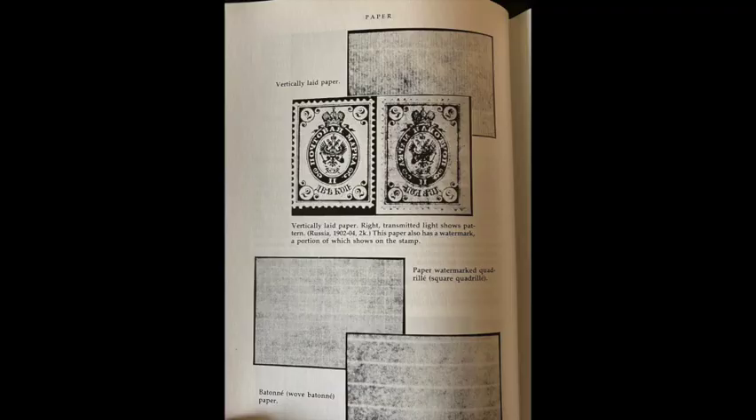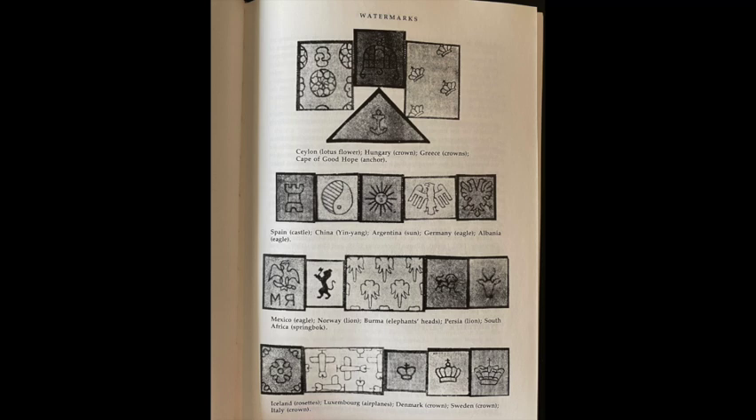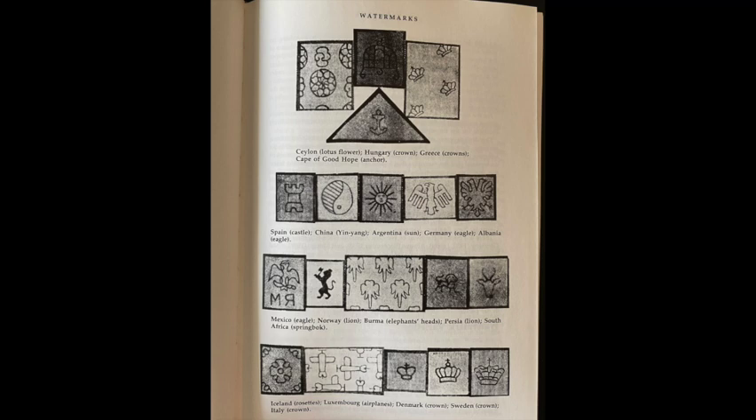Here's one showing a little bit in a chapter that was talking about different types of paper that have been used in stamp manufacture throughout the world and throughout history. Here's another one that talks about watermarks and different types of watermarks throughout the world. This was a section that I really loved — a lot of fascinating information on watermarks.